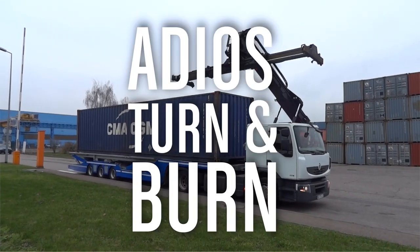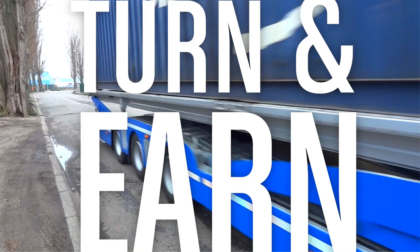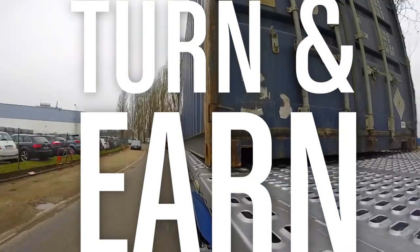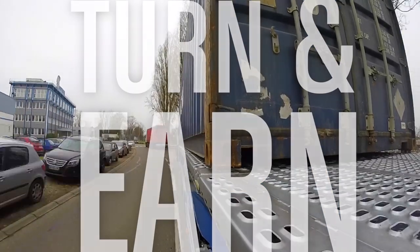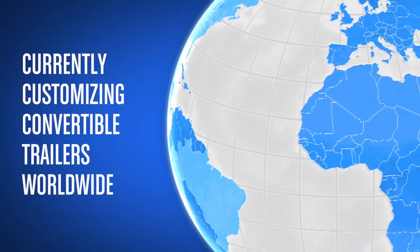Adios, turn and burn. Hello, turn and earn. Don't get left behind. Be a part of this global revolution. Convertible trailers can be designed and customized to meet any regional regulations and requirements worldwide.